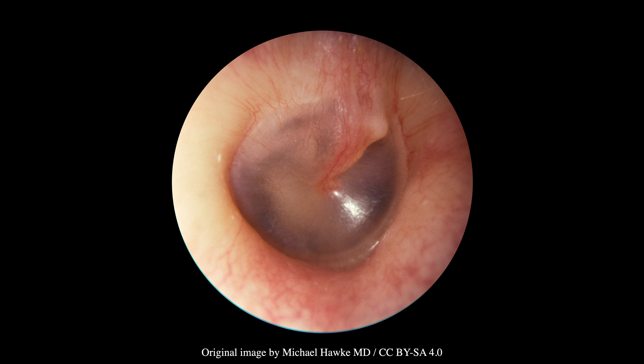The healthy tympanic membrane is translucent, pale, and positioned neutrally. There is also usually a cone of light in the anterior inferior quadrant. The manubrium, umbo, and other structures are all clearly visible.